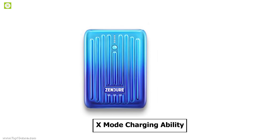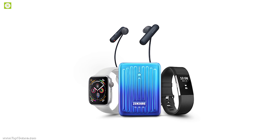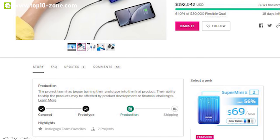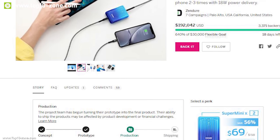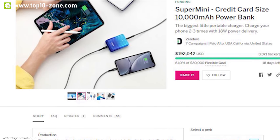It features an X-Mod charging ability which can provide power to your low-charge devices without damaging them. This device has raised over $190,000 US dollars through its crowdfunding campaign on Indiegogo, and you should back them up to bring this power bank to reality.